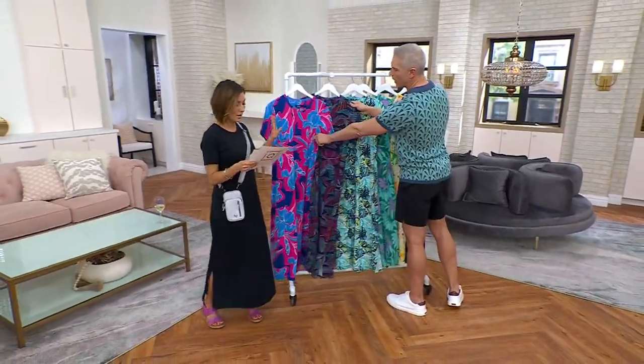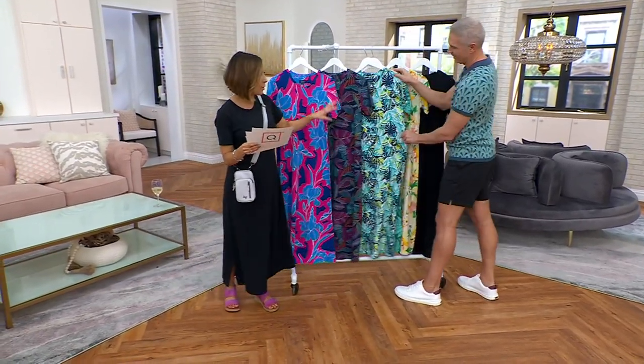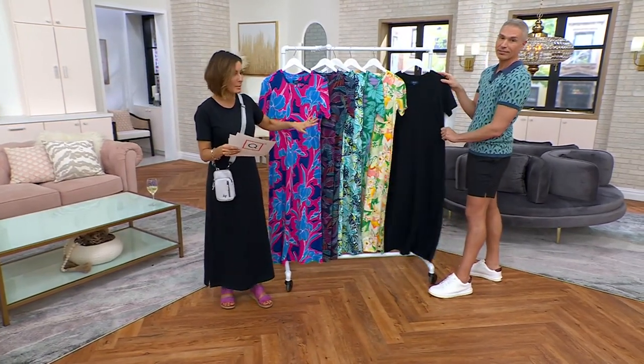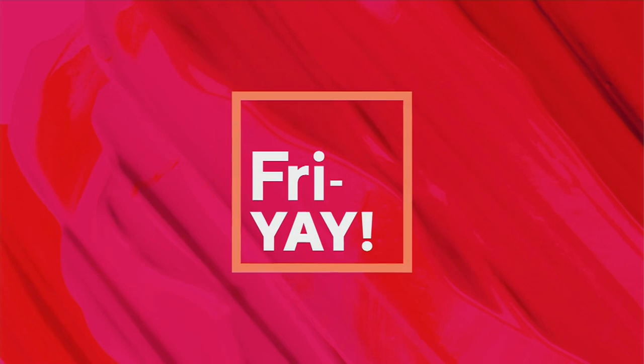The color choices — they all have fun names: lapis blue floral, navy patriot, aqua tropical, green palm, pineapple floral, and then the classic LBD, the little black dress. And if you need shoes to go with it — oh, are those the Ms. Moos? Yes!